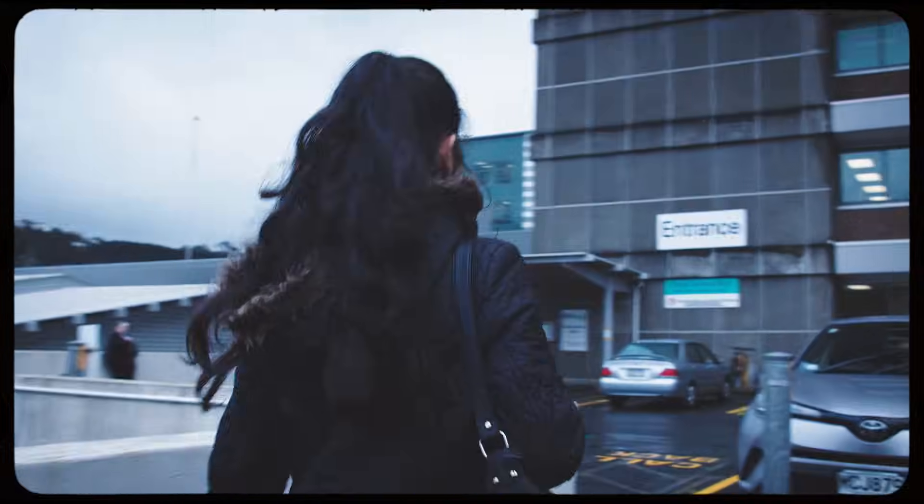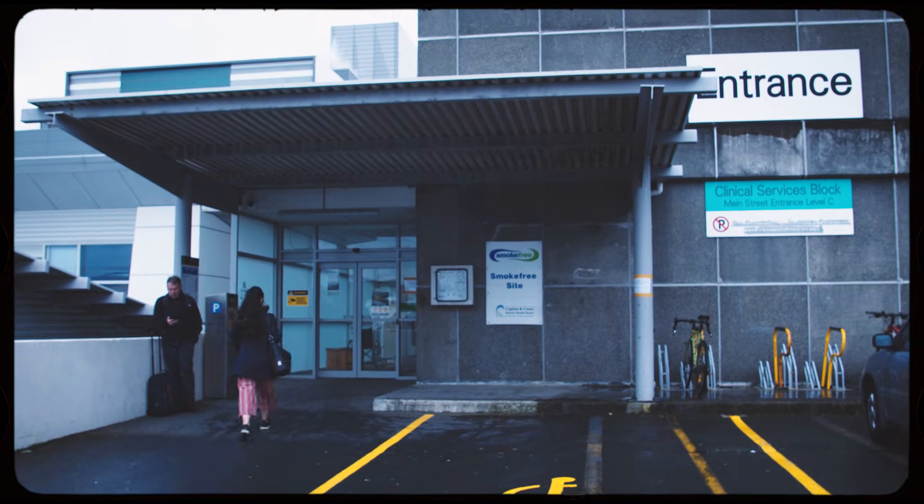Hi guys, I'm Faize. I work at Wellington SCL as a microbiology and molecular technician.